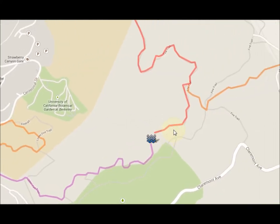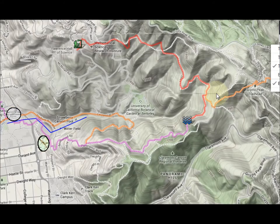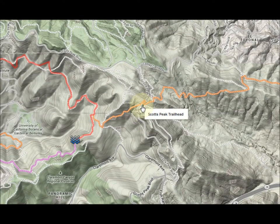Let's turn on terrain — there we go. You'll notice we came up a hill and we're climbing almost on the ridge, and then we get to the top, take a little bit off the side, and then we reach Grizzly Peak Boulevard, right here, and then we're going to head back down.